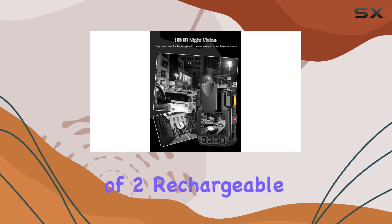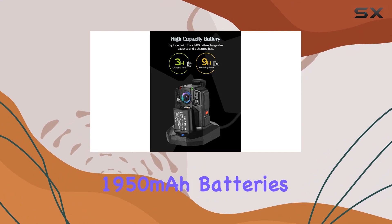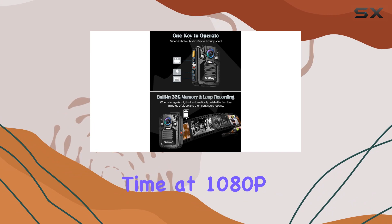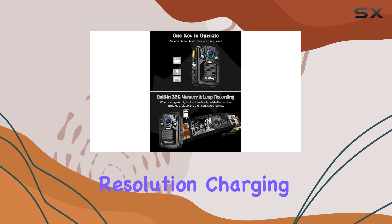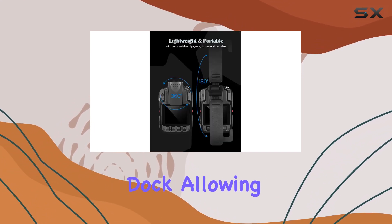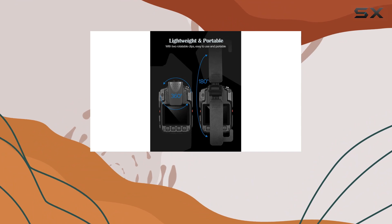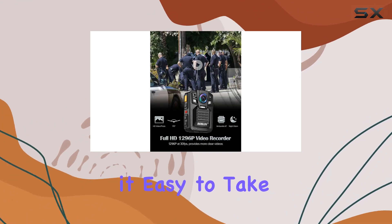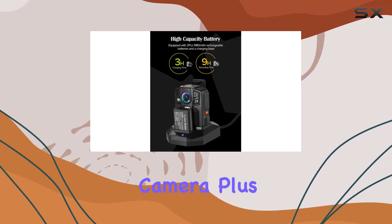The inclusion of two rechargeable 1950 mAh batteries is a game changer, providing a whopping 8 hours of recording time at 1080p resolution. Charging is a breeze with the included dock, allowing simultaneous charging of the camera and an extra battery. A simple one-key operation makes it easy to take photos or record video and audio in emergency situations without the need to power on the camera.